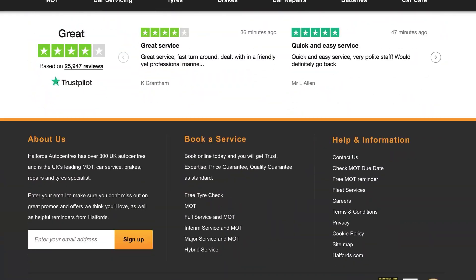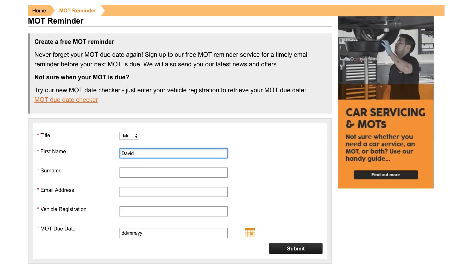If you've forgotten when your MRT is due, you can enter your vehicle's registration number into our MRT reminder tool and sign up for an email reminder so you won't forget.